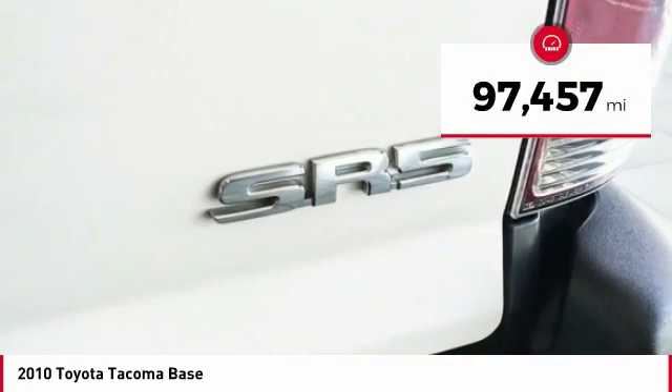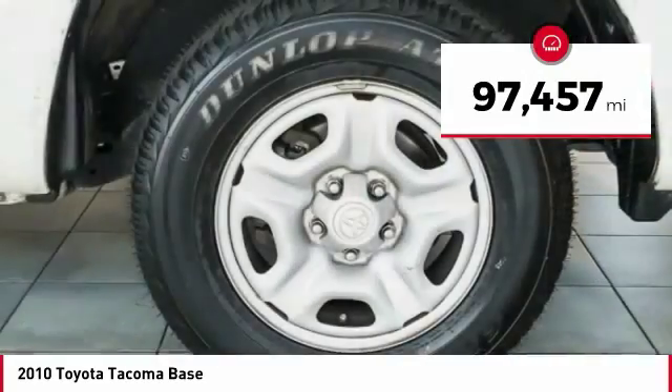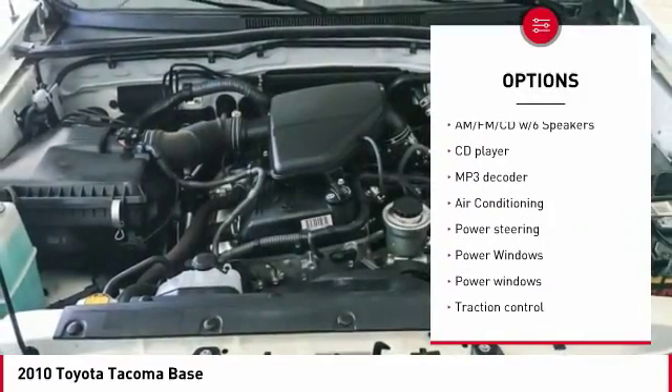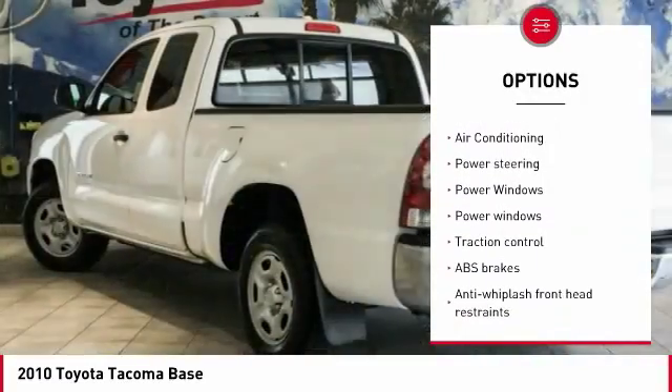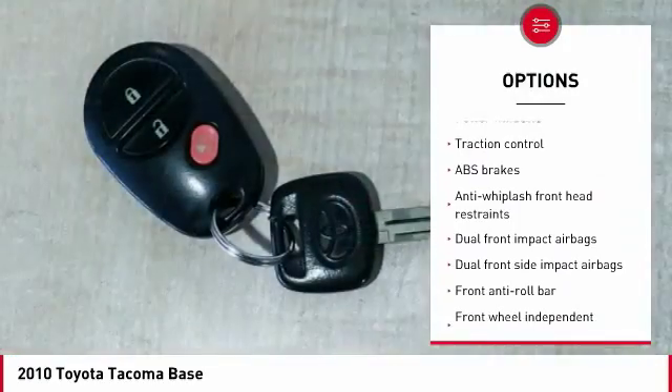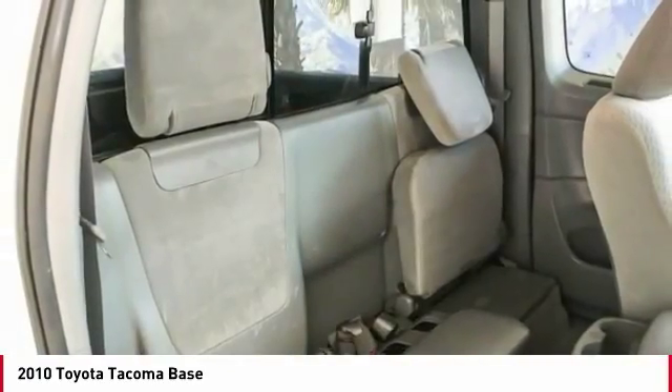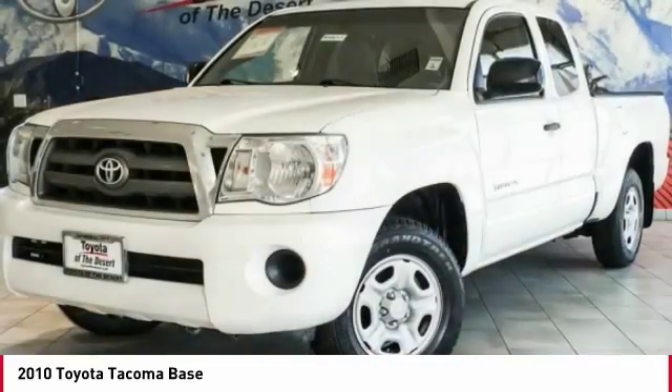This vehicle has less than 100,000 miles. Here are some of this vehicle's great options: traction control, dual airbags, air conditioning, power steering, AM-FM CD player with six speakers, power windows, power door locks, bucket seats, and electronic stability control.